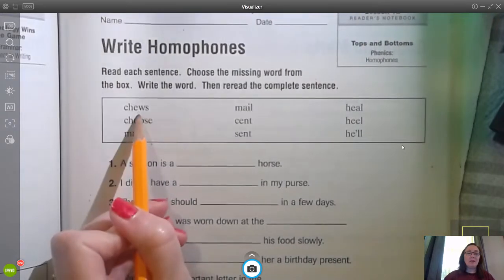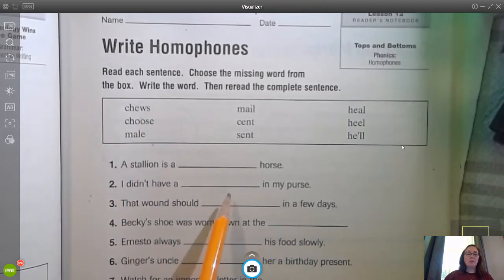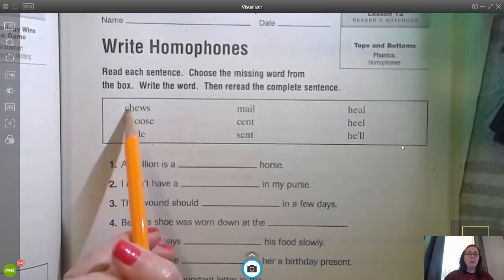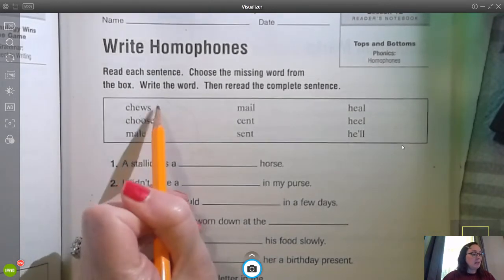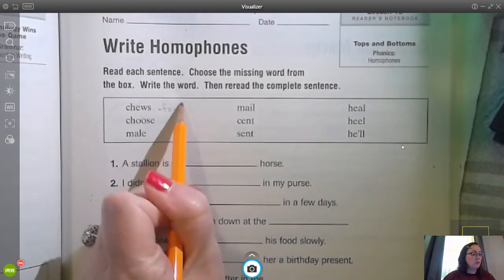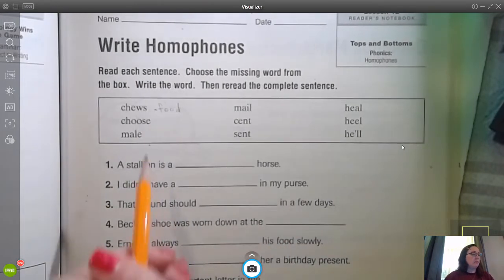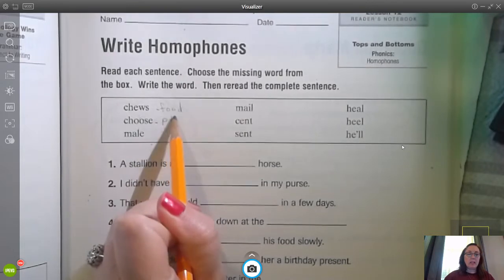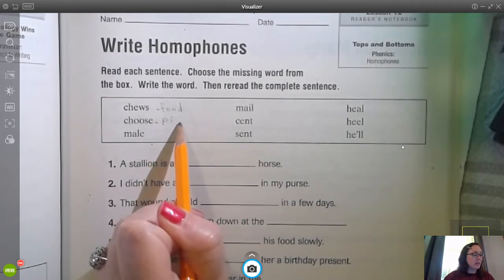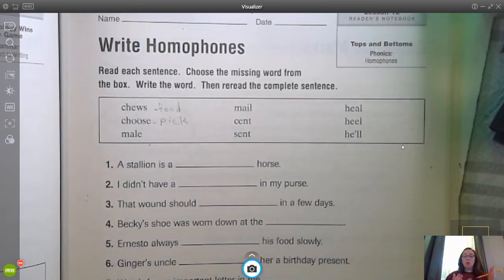Let's take a look at this one here. We have chews and choose. If you already know how to spell this one — chews means as in food, like I'm going to chew with my mouth. Choose, a nice synonym for C-H-O-O-S-E is to pick. If you go to the store and mom and dad say choose one toy.